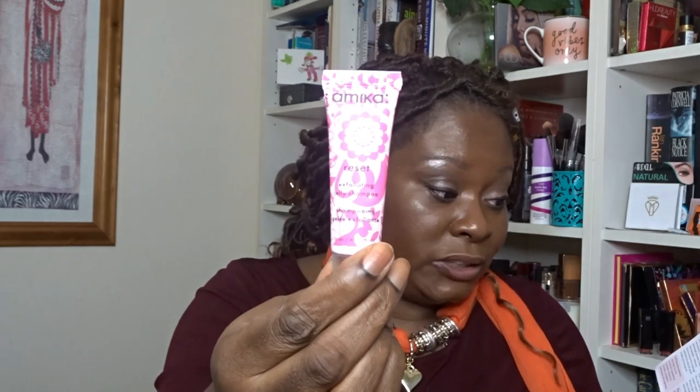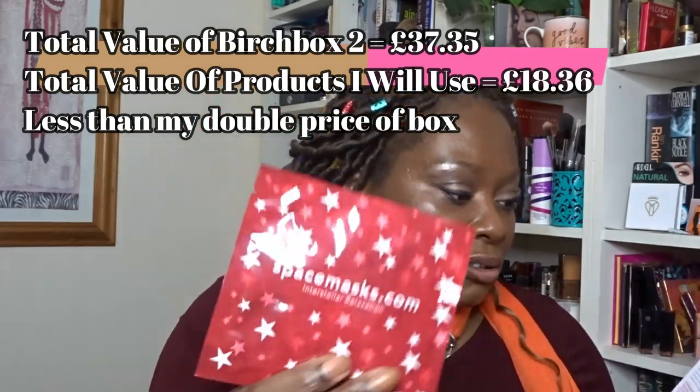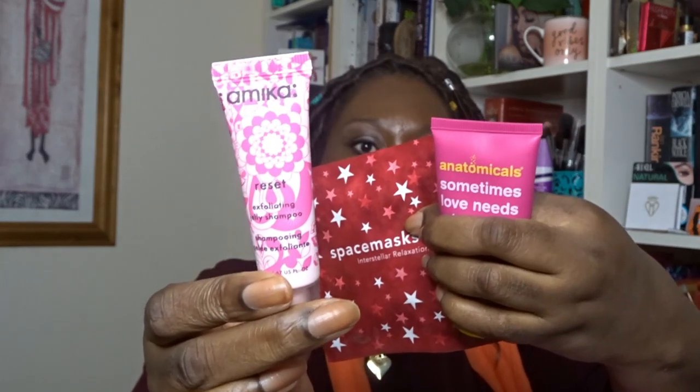I've also got the same Amica Jelly Shampoo and the Rose Eye Space Mask. I haven't even used the other Space Masks I've got upstairs, but I'll give this one a go — though don't be surprised if it ends up in the February giveaway box. So from my box I'm keeping: the rose eye space mask, the blush, the rose hand cream, and I'll give the jelly shampoo a go as well.